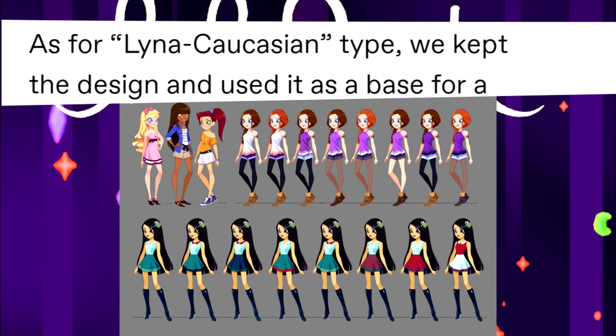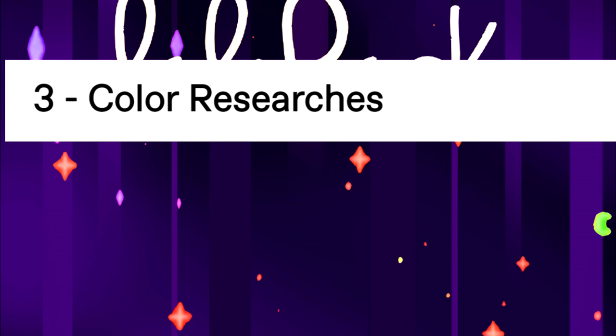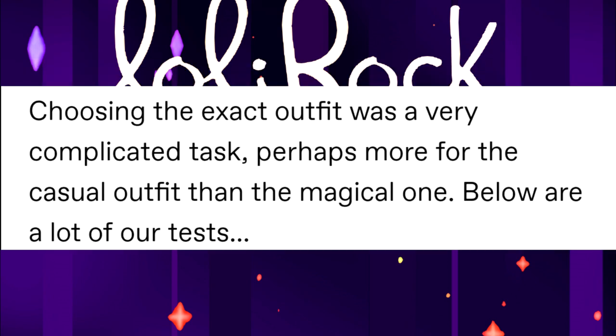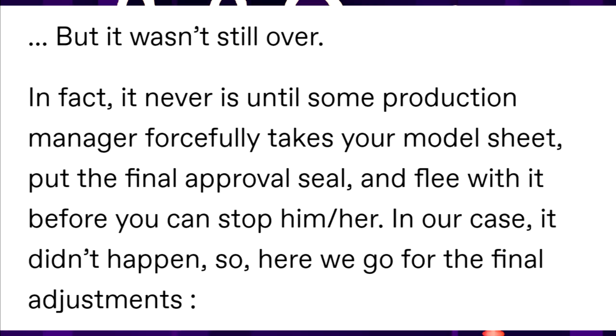As for Lina's concept, they took a recap design and used it as a base for a character from Season 2, Episode 15 — 'The Ruby of the Orient.' Choosing the exact outfit was a very complicated task, perhaps more so for the casual outfit than the magical one. In the end, a combination was selected, but it wasn't over. It's never settled in production — the manager could forcefully take a model sheet before you can stop him. In their case, it didn't happen, so they went on to the final adjustments.